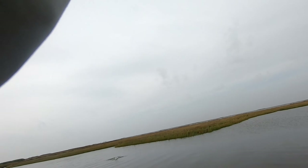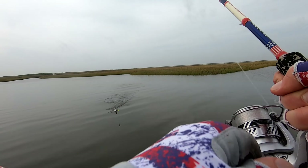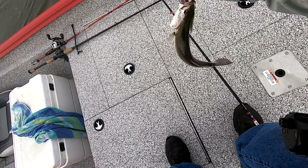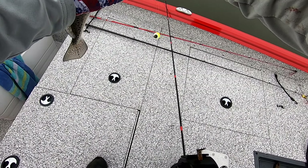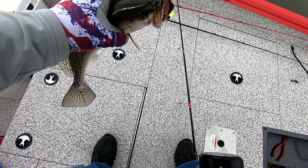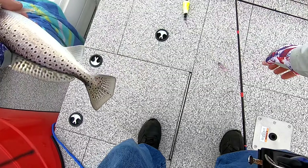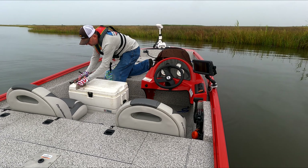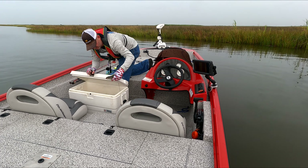Oh yeah, another speck! If the other one was a keeper this one's got to be a keeper. Big mamma jamma — that's a big mamma jamma. Let it go, let it go mamma jamma. Oh yeah, he's good.